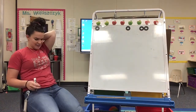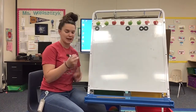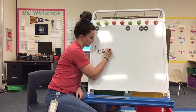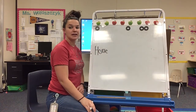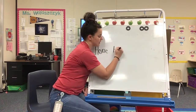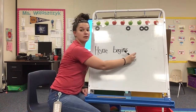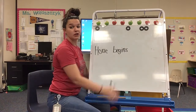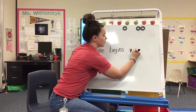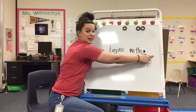So let's go ahead and write that sentence. Here we go. Horse begins with H. I'm going to go ahead and start our sentence. Horse begins. What's the first sound in begins? The letter B. Horse begins with. What's the first sound in with? W, the letter W. Horse begins with H.